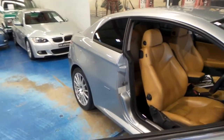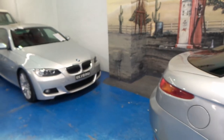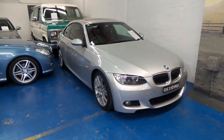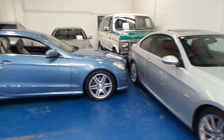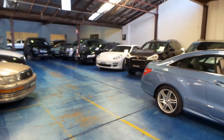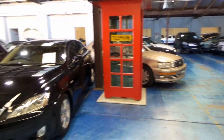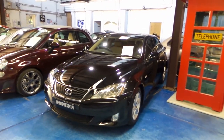Thanks so much for watching our video today. We are the Old Time Centre. Our location is in Marrickville, and we specialise in European cars. We're very fussy with the cars we bring in, and we've got videos of all our stock. Thanks so much for watching, and we look forward to hearing from you. We'll see you next time.